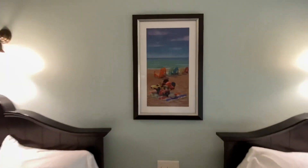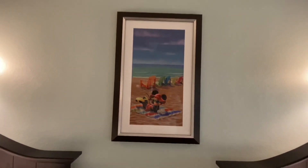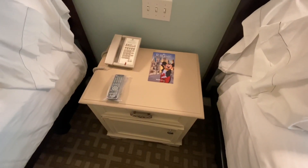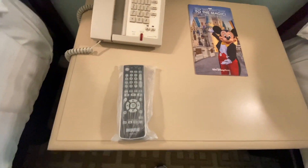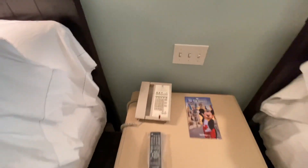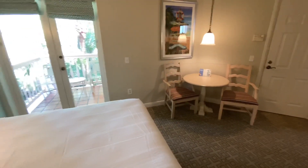Over here we have art of Minnie Mouse enjoying the beach. There's a table between the two beds, our room phone, and our remote — which looks different from most resorts because it is different from most resorts. The outlet situation is not going to be great, I'll warn you now. I see two standard outlets hiding back there, and another two on the side of that bed, two over there by the table.